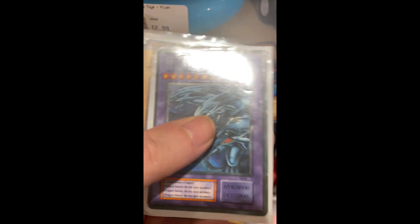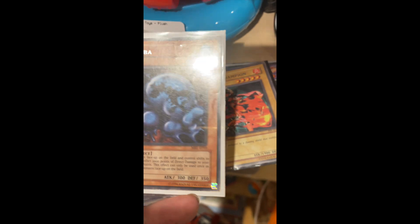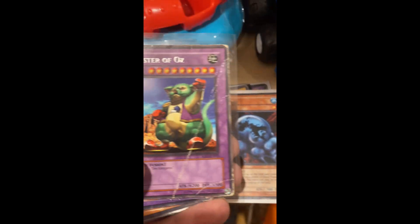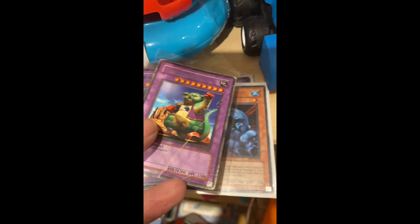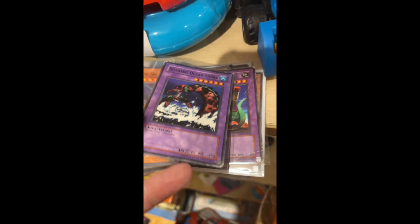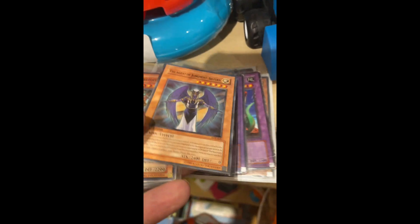The guy there did show me some of the cards he had — they had some Japanese Pokémon cards and YuGiOh cards. If anybody sees anything they're interested in, I'll go back and get those. I think he pulled them out of his own collection, and he seemed to put common cards in the packets, so that's why I didn't pick any up.